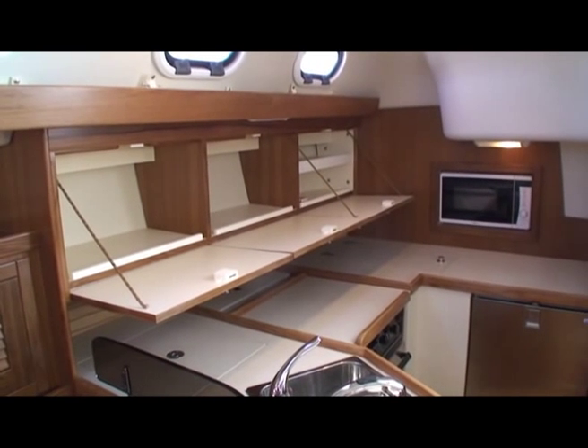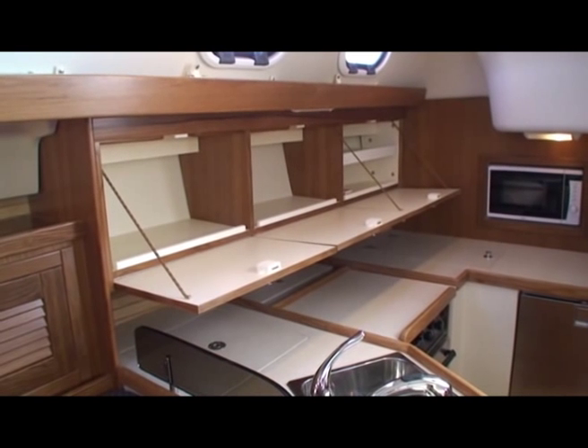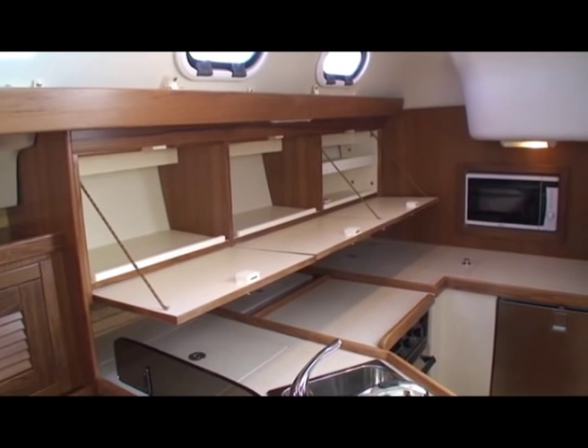If you're preparing a meal for more than one or two people, these cupboard doors serve as a second servery table. Really great idea.